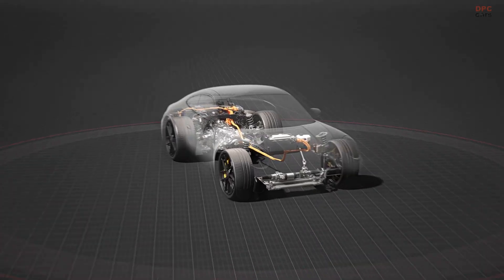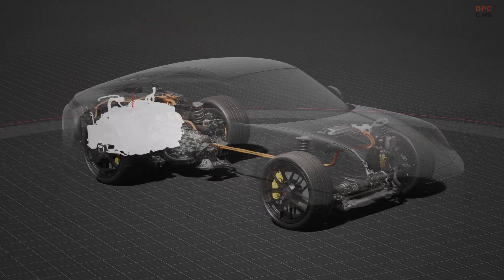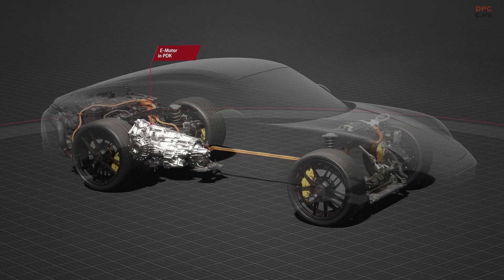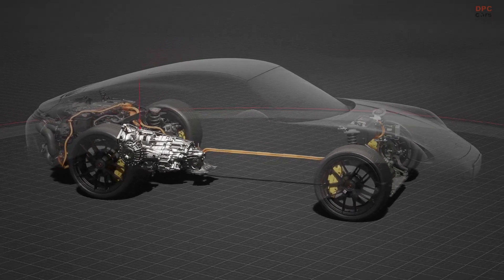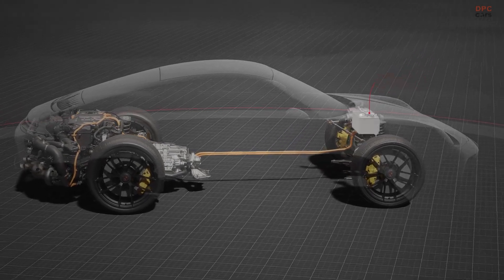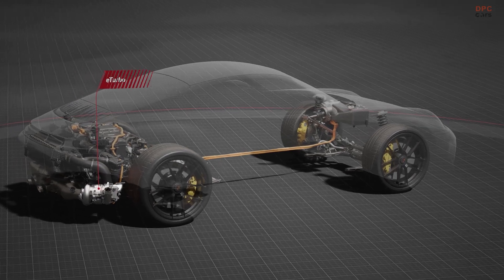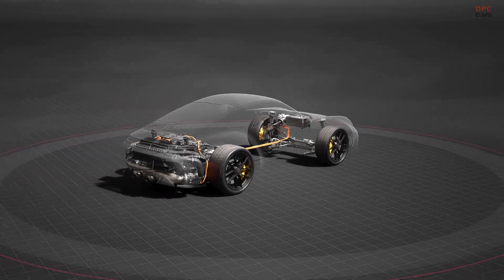Despite the added technology, the T-Hybrid system adds only about 60 pounds to the car, balanced by removing other engine components. On the track, this extra weight is barely noticeable. The 911 Carrera GTS remains nimble, with improved cornering and braking performance, offering a thrilling, more immediate driving experience than ever before.